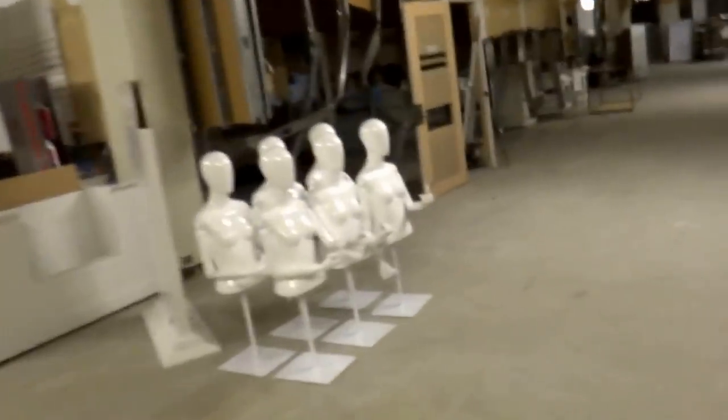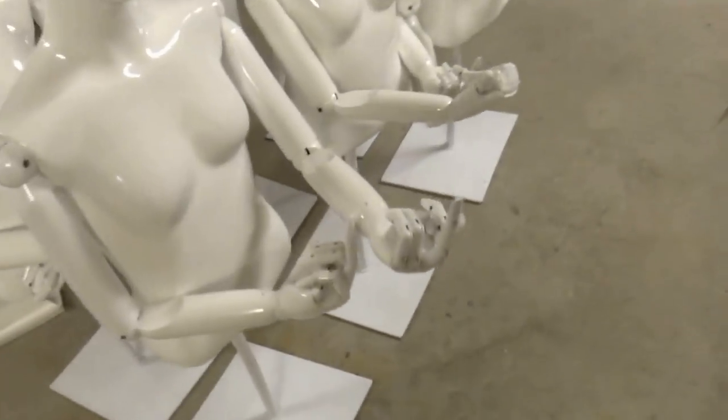Look at the ceiling. This is so weird. Look what some of the employees did to the female mannequins. That's hilarious.